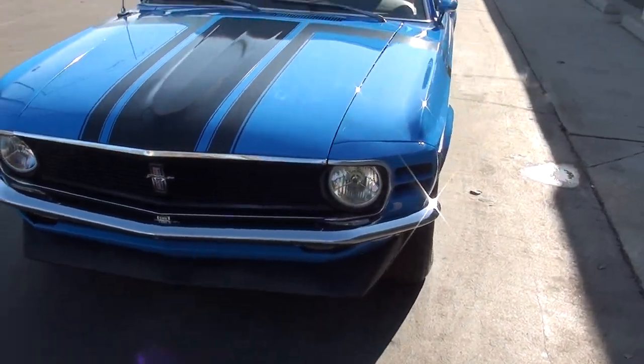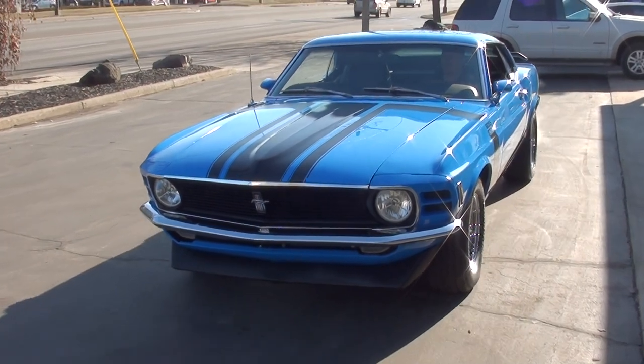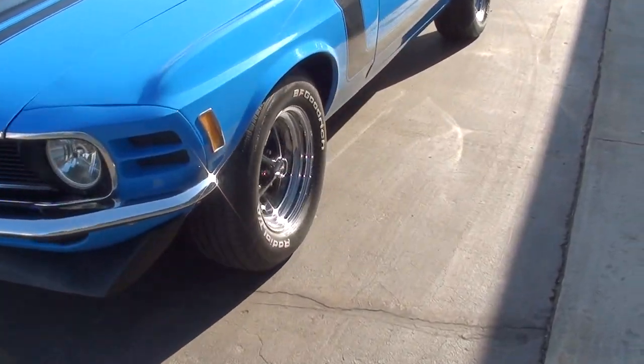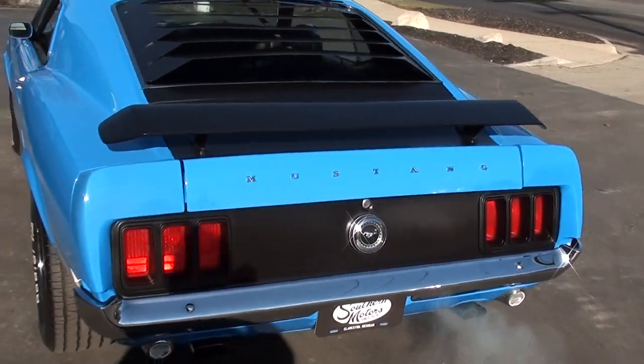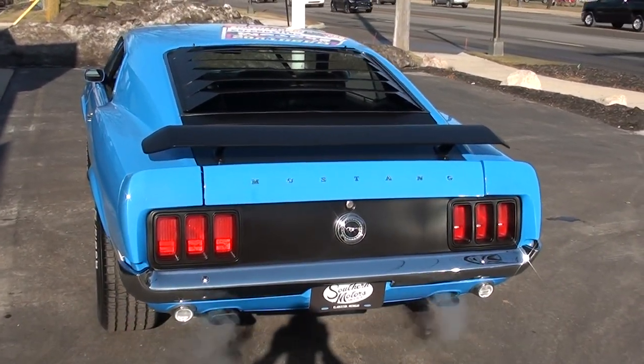You can see the headlights are working and the turn signals below the bumper work. Make sure you keep track of our inventory at southernmotors.com. Another great way to keep in touch with us is through our Facebook page, or as always the old-fashioned way — pick up the phone and give us a call at 248-620-3355. Have a great day, guys!